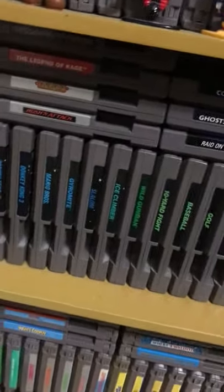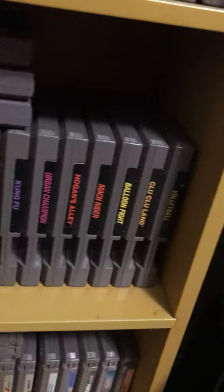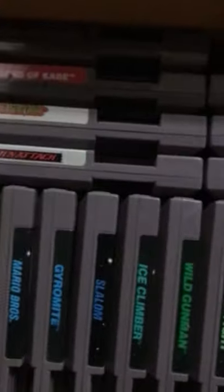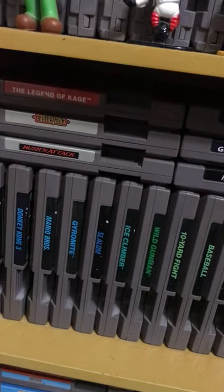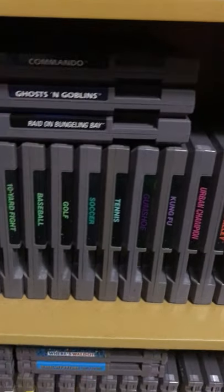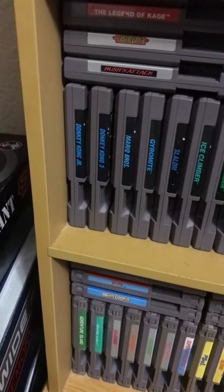And this is the five-screw shelf — I keep everything five-screw here, all my black box five-screws. Up here we've got Wizards and Warriors, Legend of Kage, Castlevania 1, Russian Attack, Commando, Ghosts and Goblins, Raid on Bungeling Bay — which I have the manual for too.